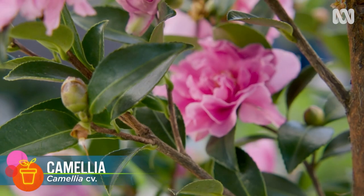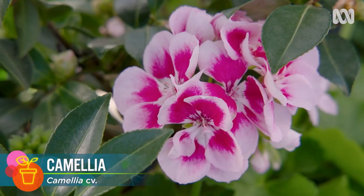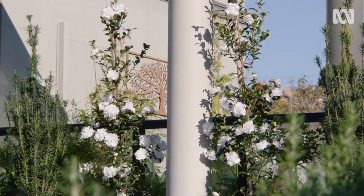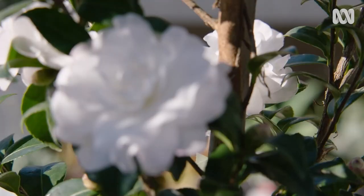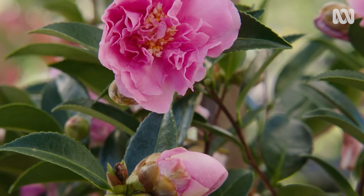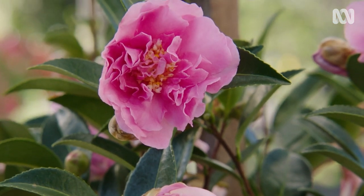A classic camellia display is a star feature of any autumn garden. It's another really versatile plant that can be hedged, espaliered, you name it. And with over 30,000 varieties of camellias growing in the world, you'll easily find one to take your fancy.